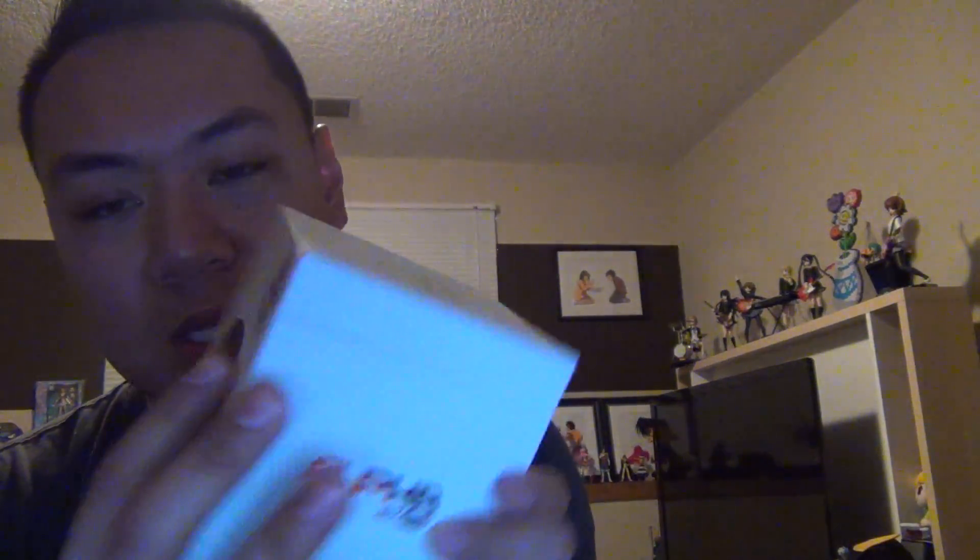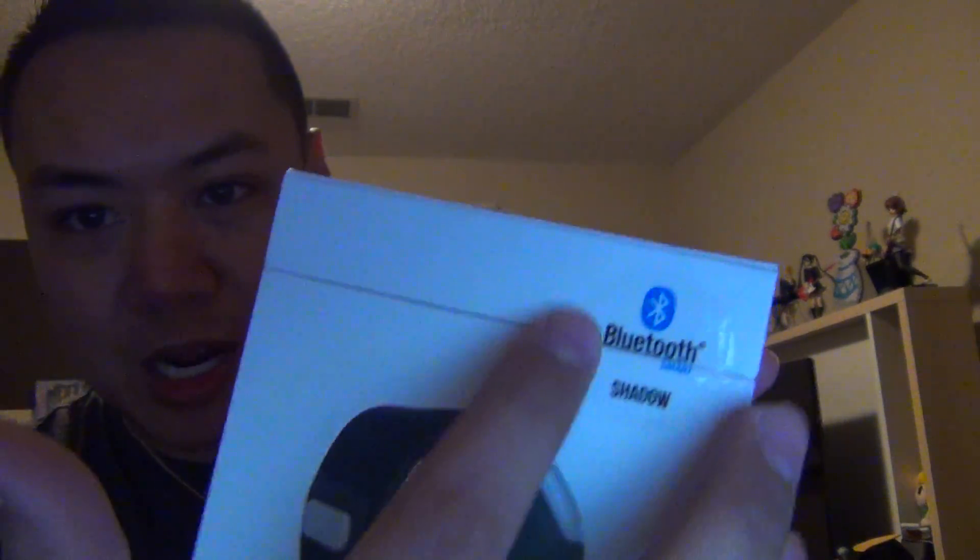Another nice thing is that it automatically discovers and pairs really easily with the iPhone 4S and iPhone 5 — today is February 21st, 2013. If there are other phones out there in the future I'm not sure if they pair or not, you can try asking in the comments. Unfortunately it doesn't connect very well with all the Android phones that support Bluetooth Smart, which is the version I have. They also come in an ANT+ version as well.